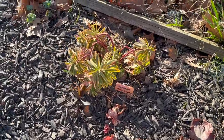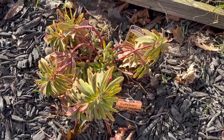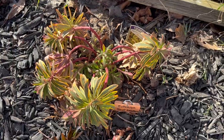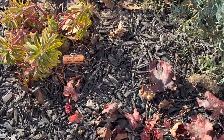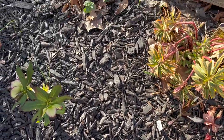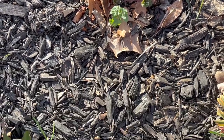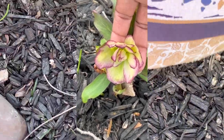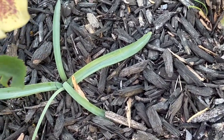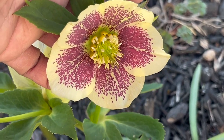Here's the euphorbia 'Ascot Rainbow' — I need to come and trim this back because the new growth is coming in, so I'll do that probably sometime this week. My heuchera here is starting to flush up nicely. Back here there are some columbine that are going to be coming up, and a bunch of hellebore in this area — some blooming, some not blooming. This one is called 'Carnival Rio' and I think it's really beautiful.